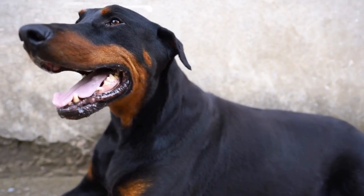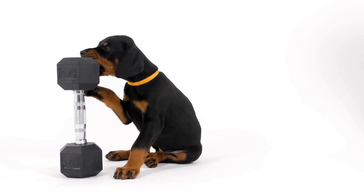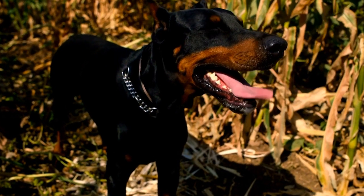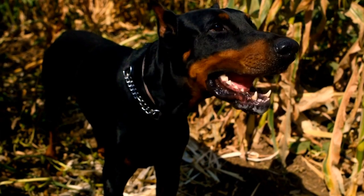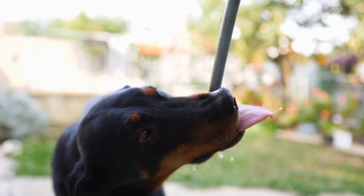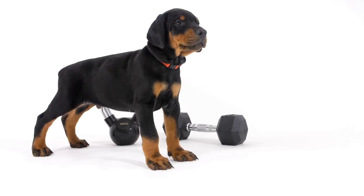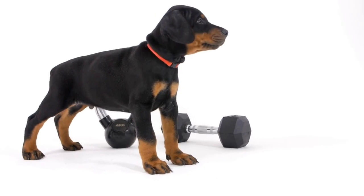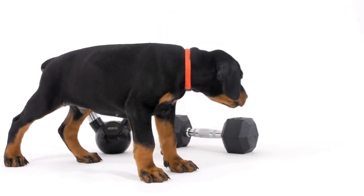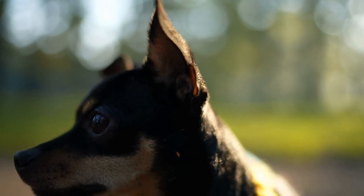Three: Introducing the Target Scent. The next step involves introducing the target scent to your Doberman. Start by choosing a scent that is easily distinguishable and can be obtained in a concentrated form, such as essential oils. Begin by associating the scent with positive experiences for your dog. For example, you can place a cotton ball scented with the essential oil in their feeding bowl or near their toys. This positive association helps them develop a strong connection with the target scent.